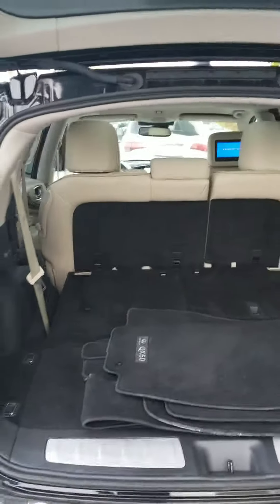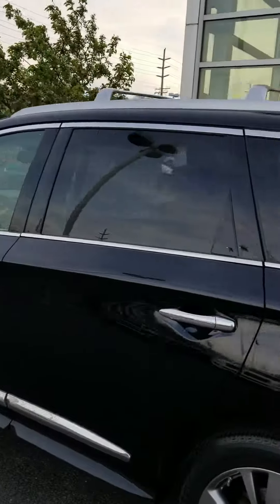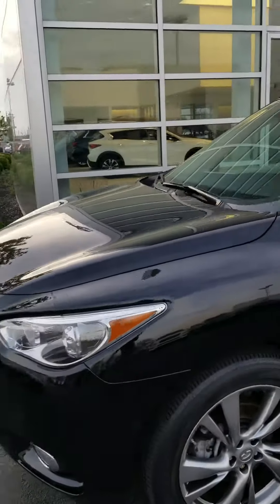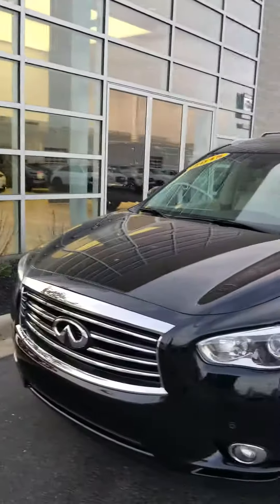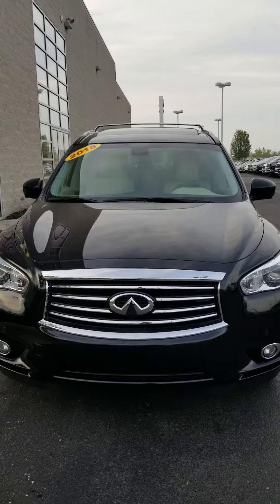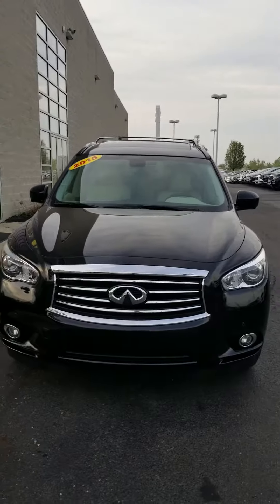If you have any questions on this vehicle, please do not hesitate to give me a call. If you want to schedule an appointment, my phone number is 216-849-0176. I'll be glad to help you out. My name is Blair — you guys have a great day, thank you.